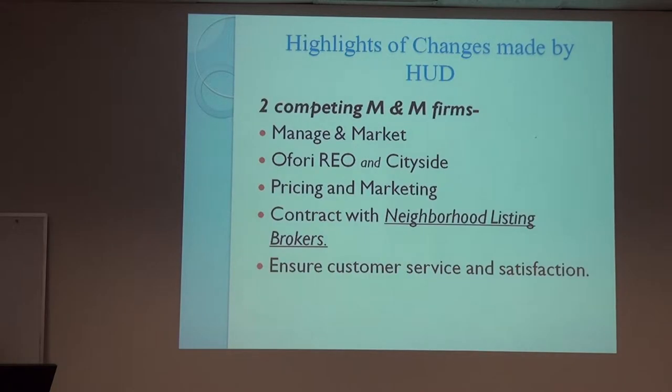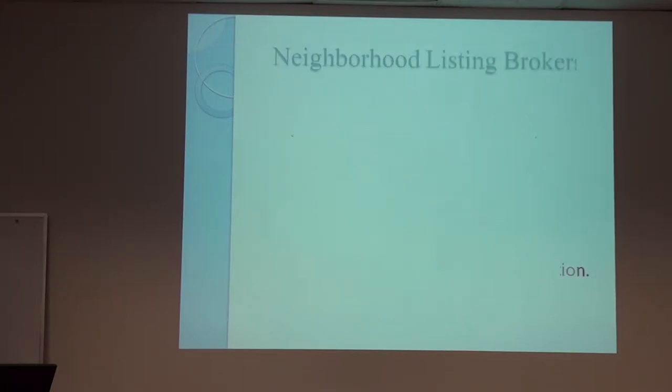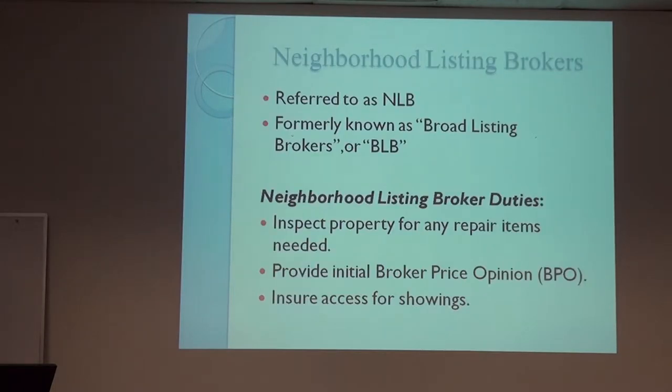The highlights of the changes by HUD: there are now two M&M, which are marketing and management firms. One is Ofori REO, which is the one Dan and I work for, and the other one is Cityside. They're responsible for pricing and marketing of the properties. They contract with neighborhood listing brokers who put the property on the market and ensure customer service and satisfaction. The neighborhood listing broker, also referred to as NLB, replaces what used to be called the broad listing broker. Our job as NLB is to inspect the property for any repair items, give an initial BPO or broker price opinion, and ensure access for showings.